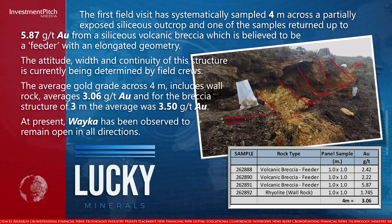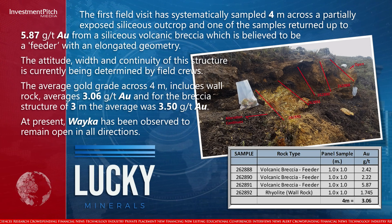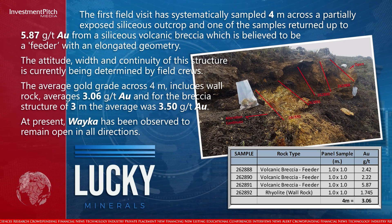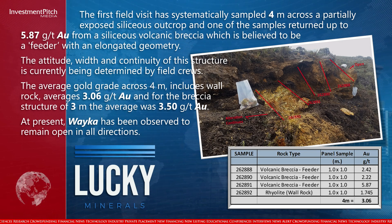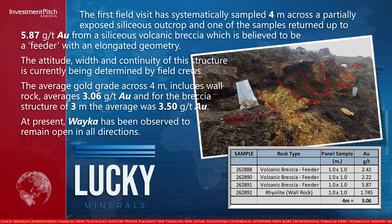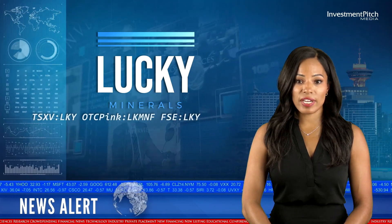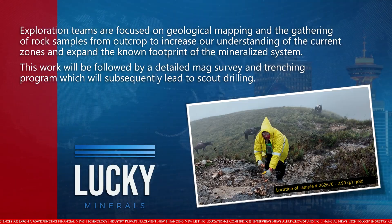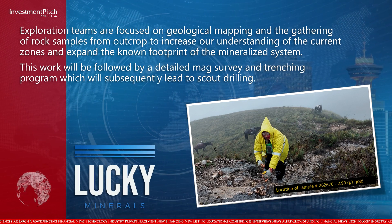The attitude, width, and continuity of this structure is currently being determined by field crews. The average gold grade across 4 metres, including wall rock, averages 3.06 grams per tonne gold, and for the breccia structure over 3 metres, the average was 3.50 grams per tonne gold. At present, WEKA has been observed to remain open in all directions. Exploration teams are focused on geological mapping and gathering rock samples from outcrop to increase understanding of the current zones and expand the known footprint of the mineralized system.